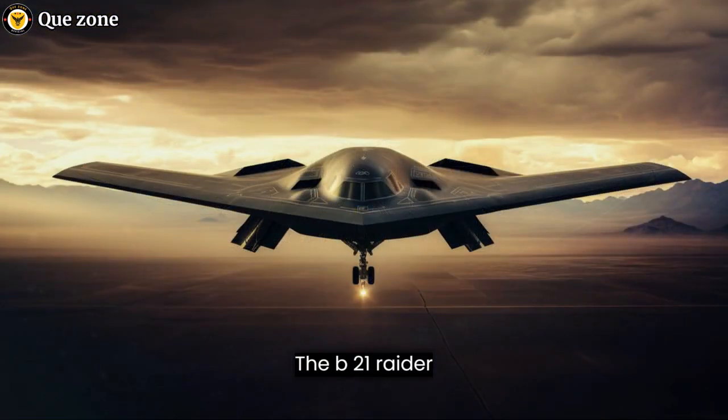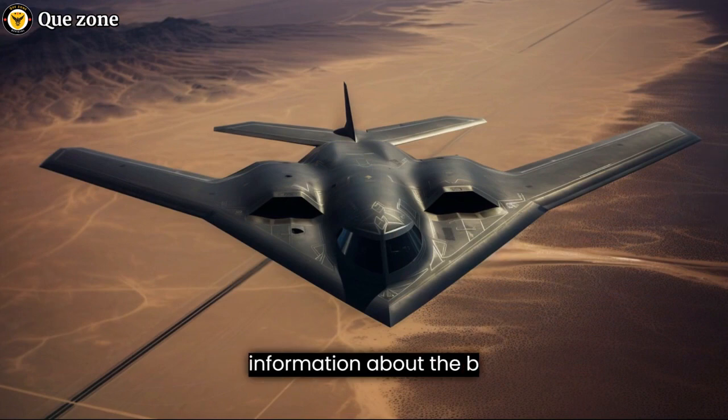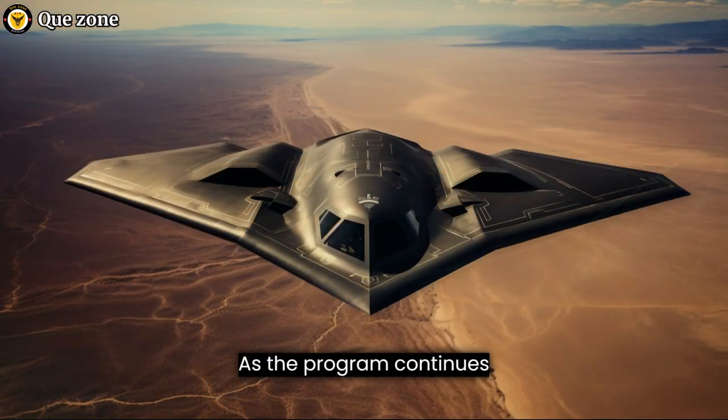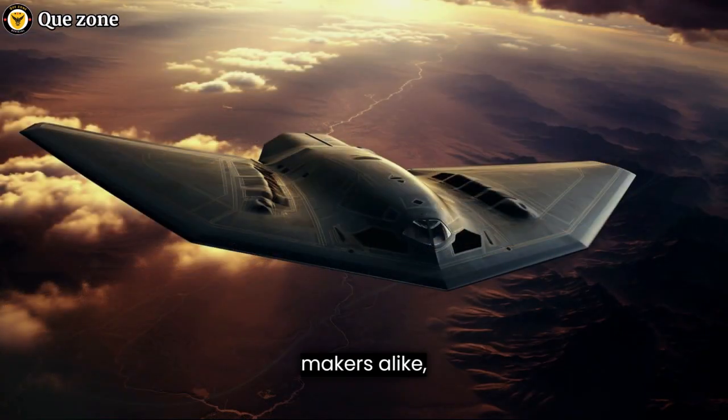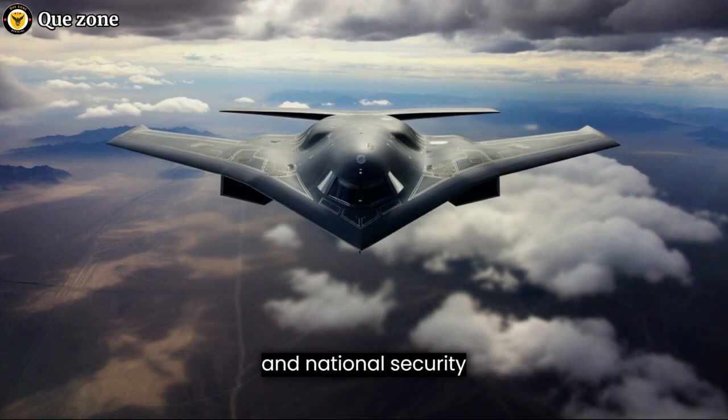The B-21 Raider represents the next generation of stealth bomber technology, providing the United States with a crucial tool for its national defense strategy. While much of the information about the B-21 remains classified, what we do know points to an aircraft with advanced stealth capabilities, long-range reach, adaptability, and a critical role in modern military operations. As the program continues to develop, it will be closely monitored by defense experts and policymakers alike, as the B-21 Raider is poised to play a pivotal role in shaping the future of aerial warfare and national security for the United States.